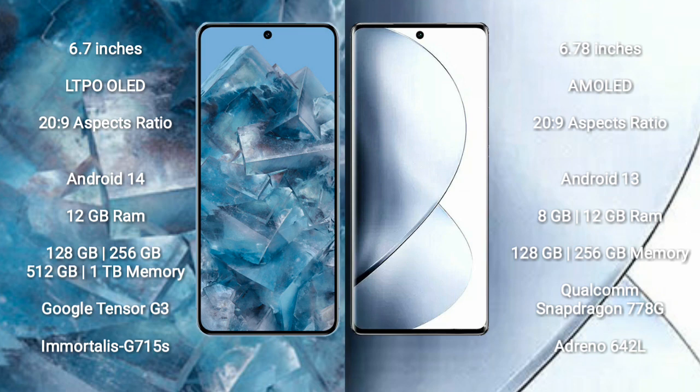Google Pixel 8 Pro comes with 12GB RAM and 128GB, 256GB, 512GB, or 1TB internal storage options. It is powered by the Google Tensor G3 processor with Mali-G715S GPU.